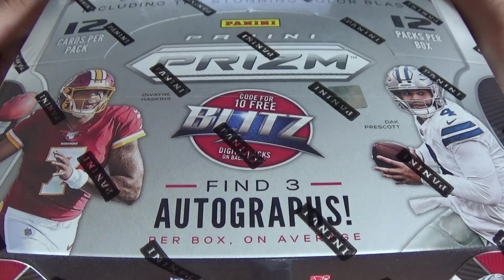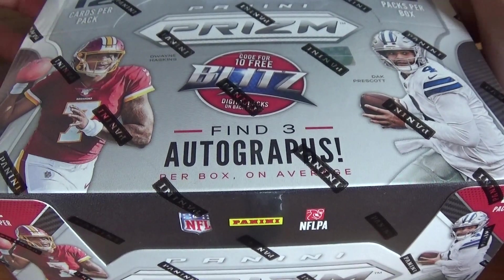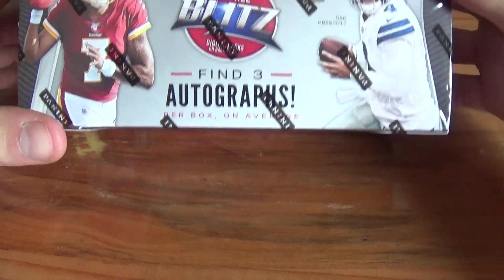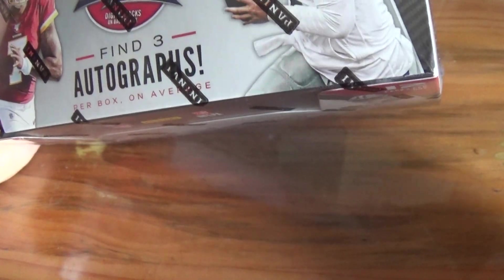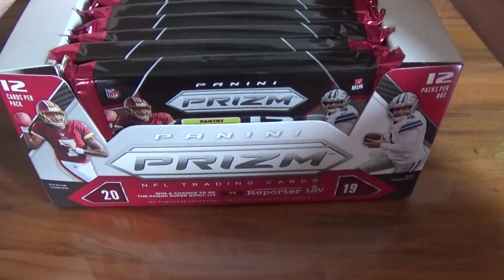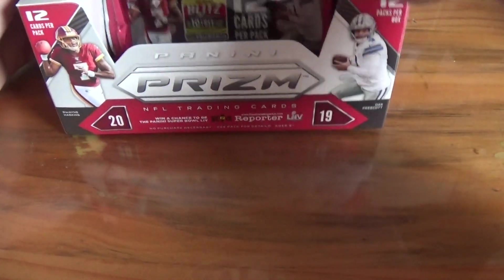Hey guys, CNG Sports Cards here and we are back with another video. Today is release day for 2019 Prism Football. In this box there's 12 cards per pack, 12 packs per box. We're looking for 3 autos and I believe there's 9 numbered prisms. We love to see the color. I paid about $200 for this box. Good presentation here and here we go, pack by pack.